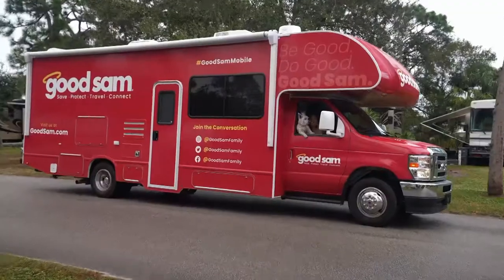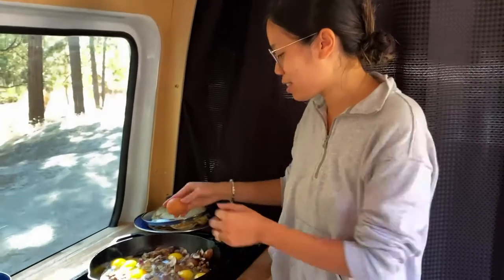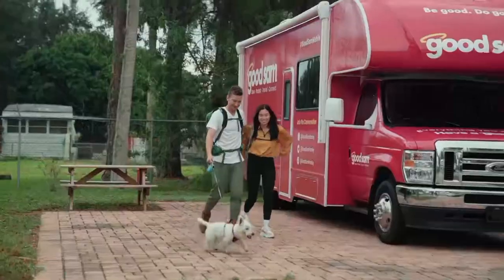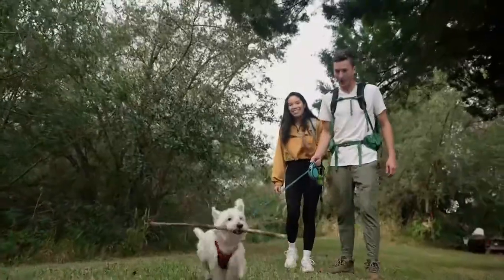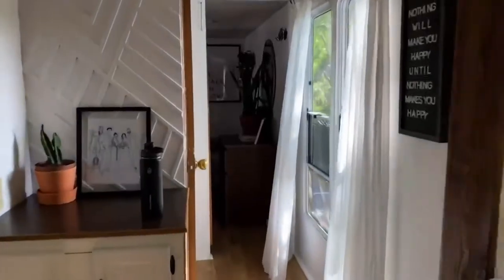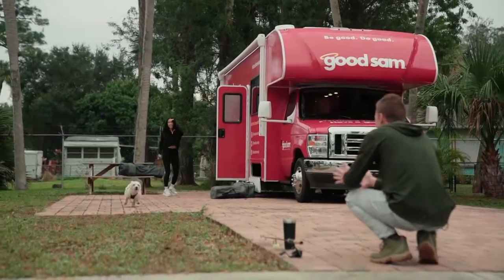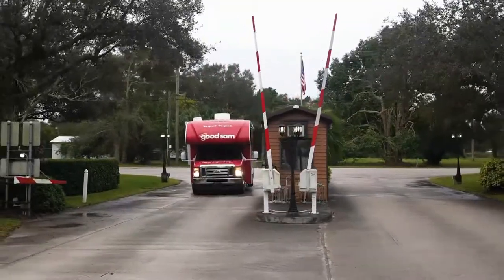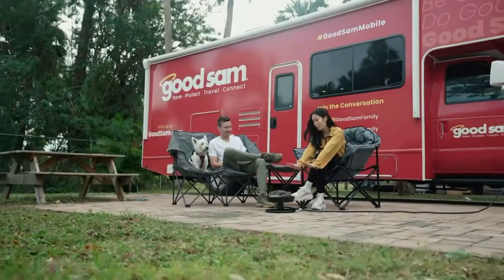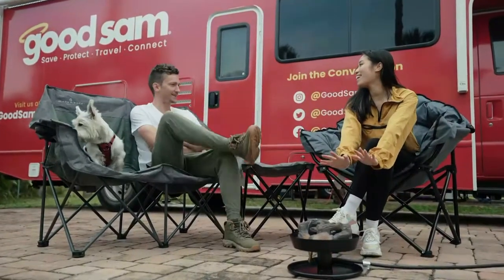Tiffany and Kayla from Us the Remingtons introduce themselves as a traveling family of three, soon to be four, who love hiking, fishing, kayaking, and adventuring. They've lived in an RV for two and a half years, first in a 36-foot Class A motorhome, and now traveling in a brand new 2021 Thor Freedom Elite from East Coast to West Coast. They are fortunate to partner with Camping World, Gander RV, and Good Sam on this awesome road trip across America.